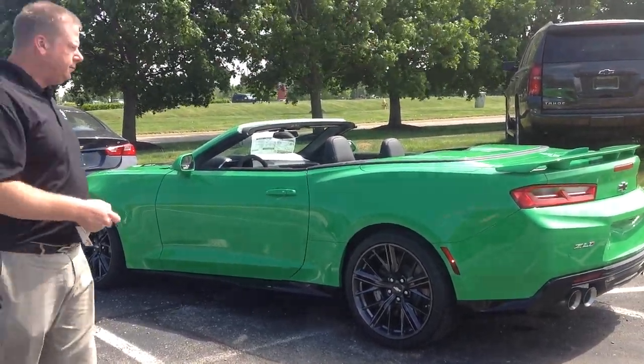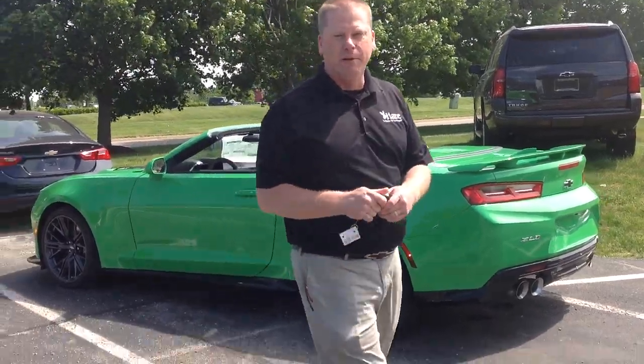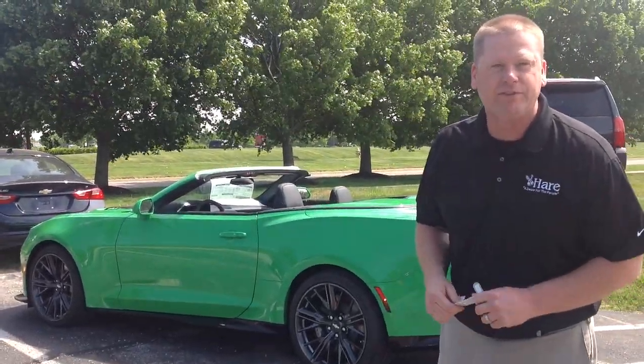It's a beautiful car. There are very few available. Come see me, Brian Eibel, at Hair Chevrolet today to get yours.